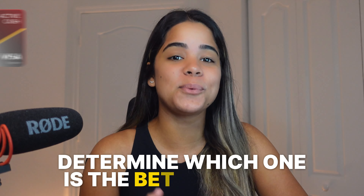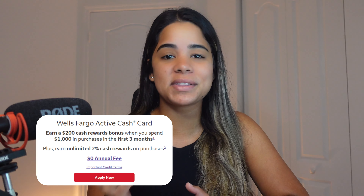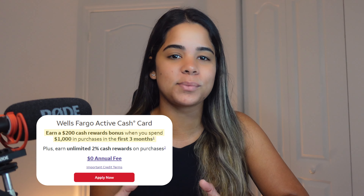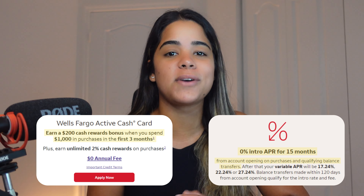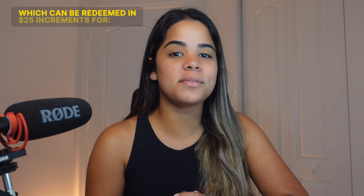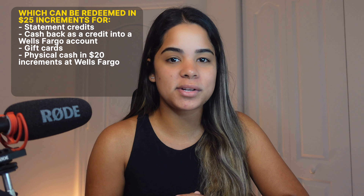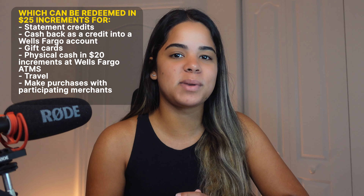Now that we've covered the SoFi credit card, let's dive into what the Wells Fargo Active Cash card offers. The Wells Fargo Active Cash card is a no annual fee card that is currently offering a $200 welcome bonus when you spend $1,000 in purchases within the first three months, plus zero intro APR for 15 months on both purchases and qualifying balance transfers. The card offers 2% unlimited cash back on all purchases, which can be redeemed in $25 increments for statement credits, cash back into a Wells Fargo account, gift cards, physical cash at Wells Fargo ATMs, or used on travel and participating merchants like PayPal.